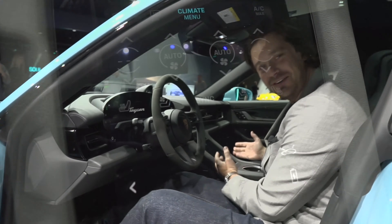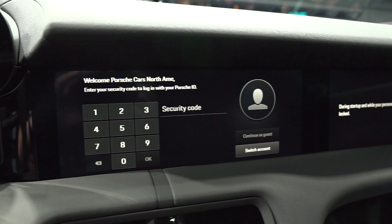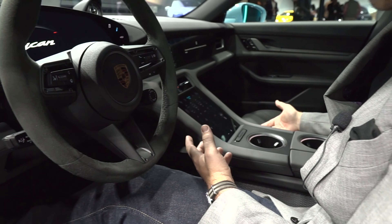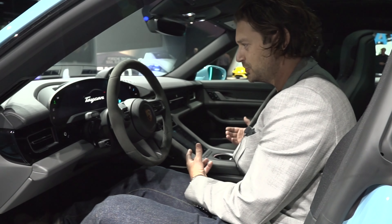Because it's an electric car, of course we have several touchscreens all over the place. I actually prefer Porsche's way of doing this — splitting up the screens — rather than one huge screen like we see on the Mach-E or on the Teslas. This just seems a little bit less eye-catching; it blends in a lot better to the car.